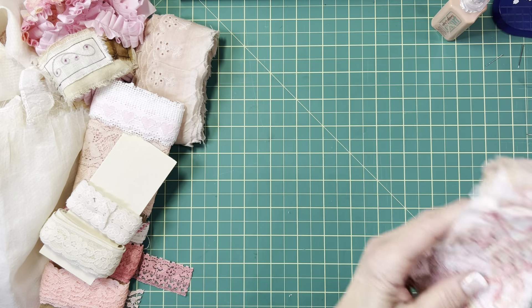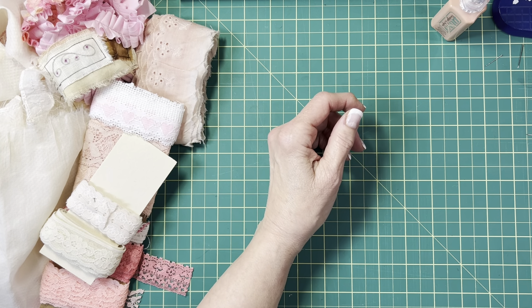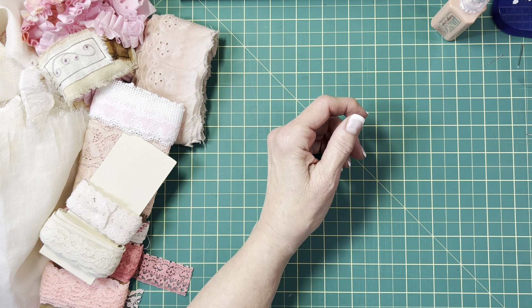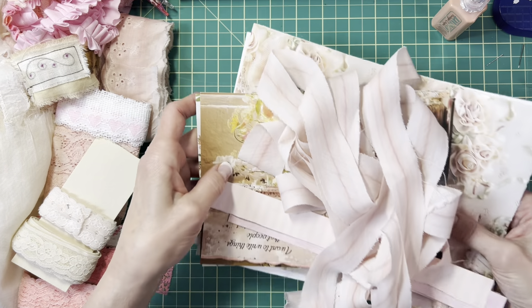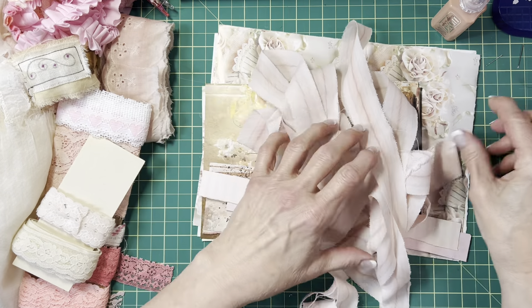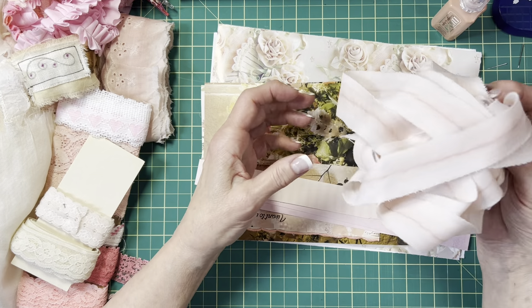Off to the side I've made a sewing pile, because frankly if I'm going to set up my sewing machine and change the thread and bobbin and so on, it makes sense to make it worthwhile.